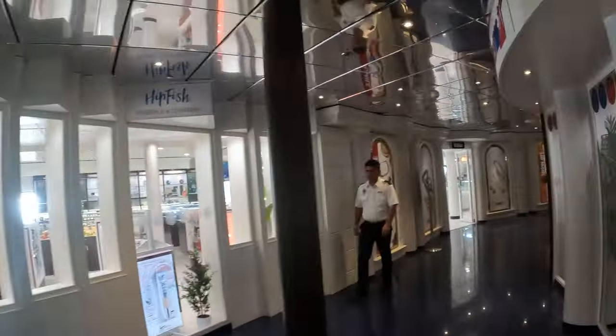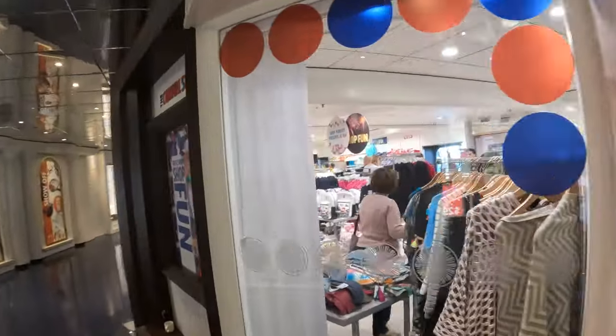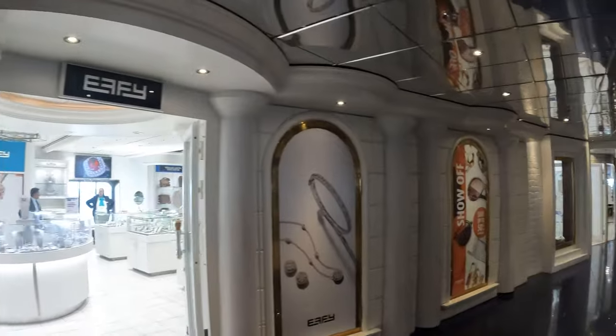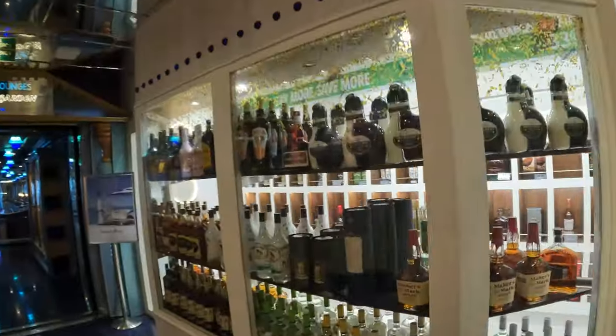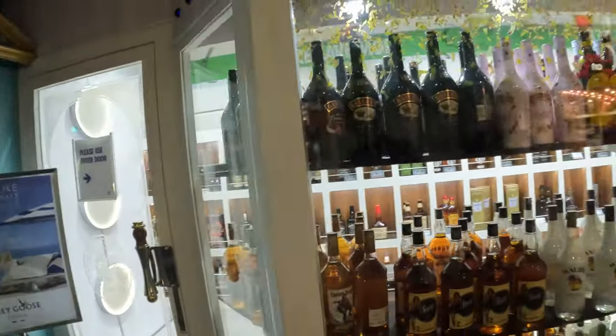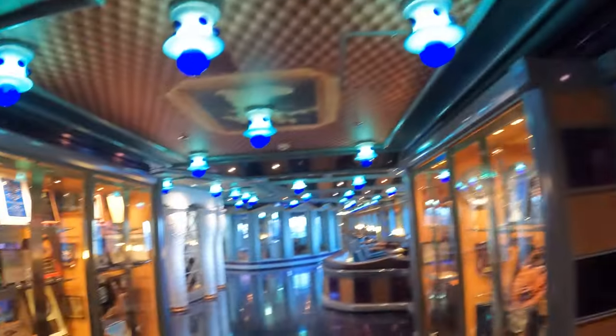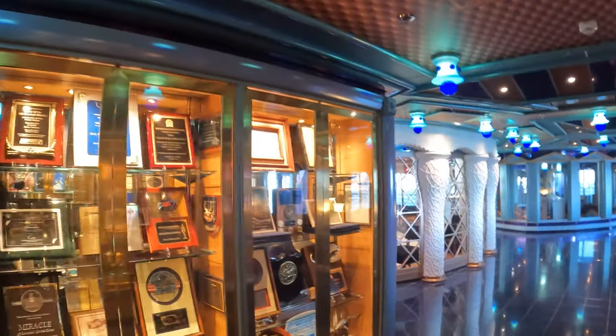We call it the yellow brick road where the shops are. Lots of perfumes, and of course they love to tell you how it's all duty free, but if you ask me, a lot of it isn't really the greatest price point. You can get all your Carnival Miracle merchandise and souvenirs. You can get liquor on the boat, but you don't get it until you get off. The prices aren't horrible at the duty free though.